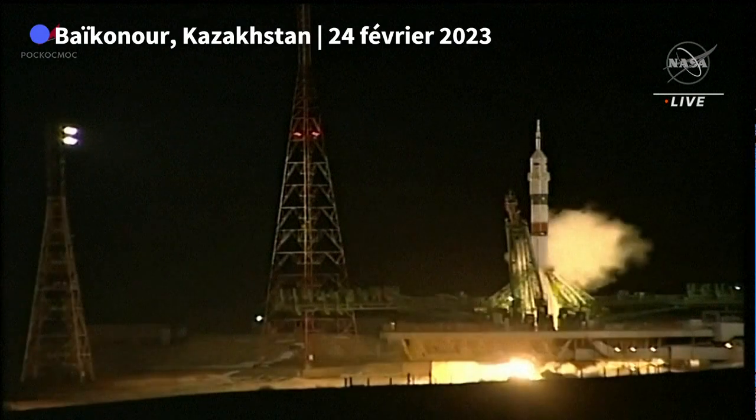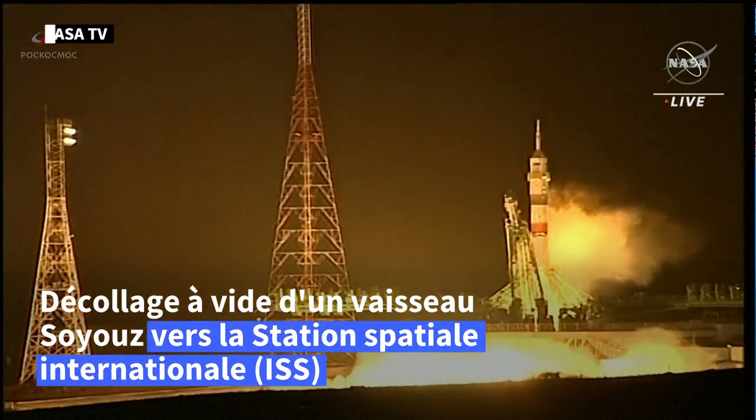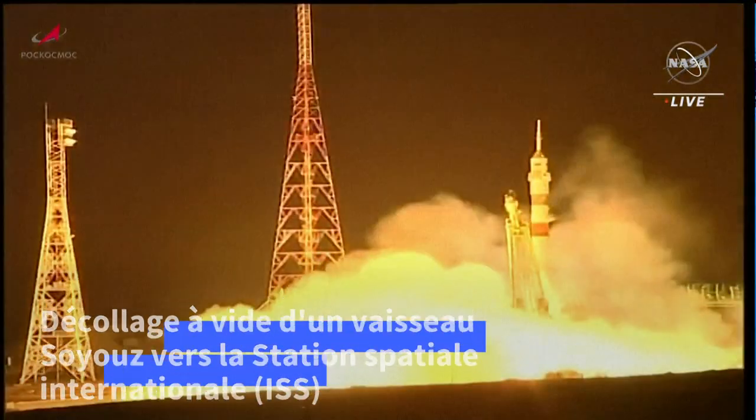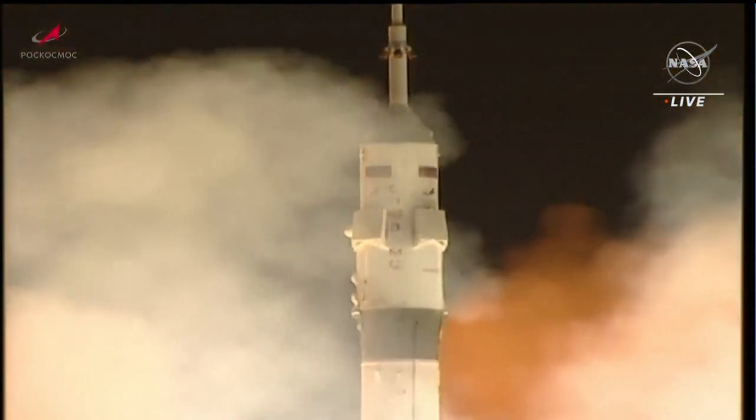Engine sequence start has begun. Engine ignition confirmed. The engine's throttling up, now at full throttle. Turbo pumps at flight speed and liftoff.